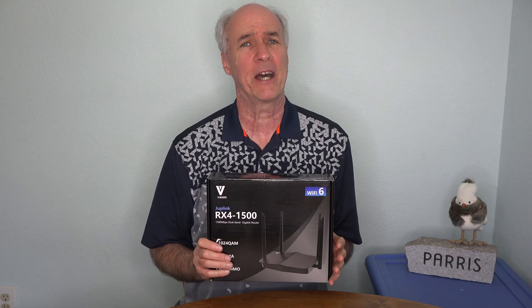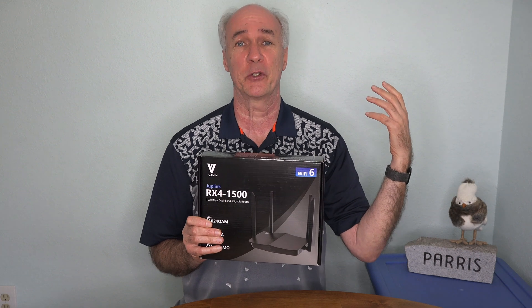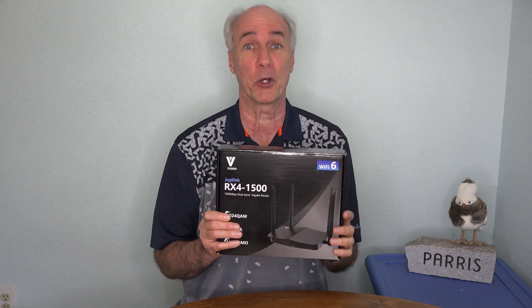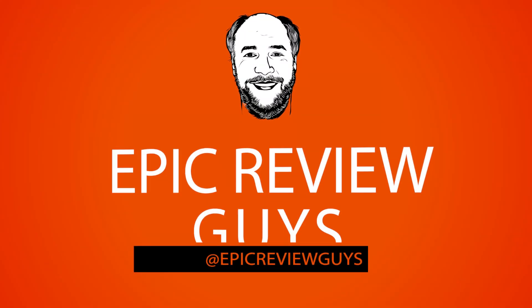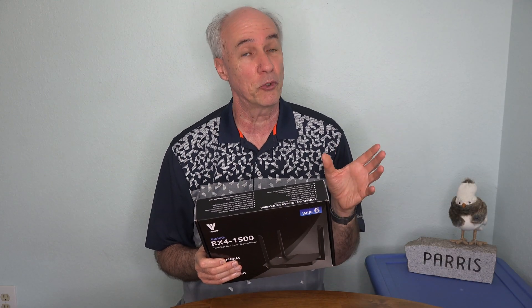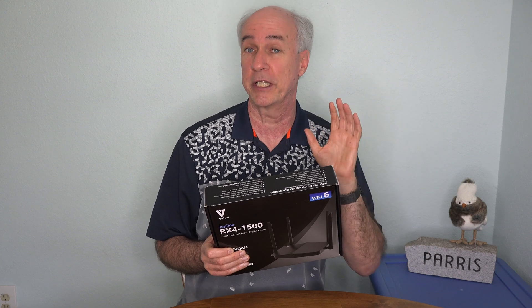Hi, I'm Parris. If your Wi-Fi network has gotten overwhelmed by all the neighbors' Wi-Fi signals or by so many devices trying to connect in your home, it might be time to upgrade to Wi-Fi 6. Wi-Fi 6 is also called 802.11ax. It's a new standard, and there are actually a few phones out there that support it.